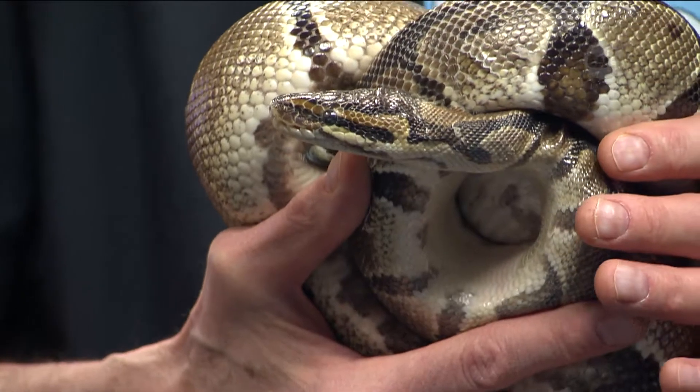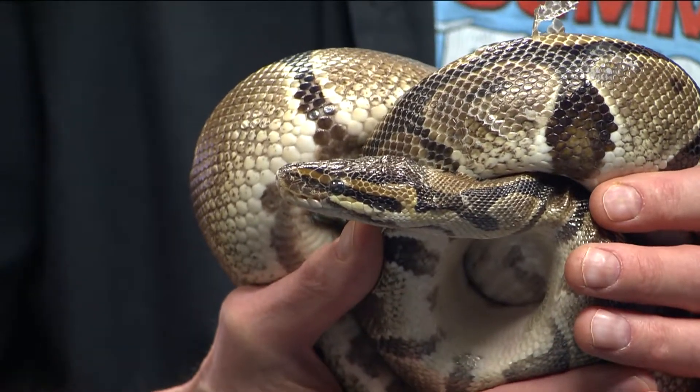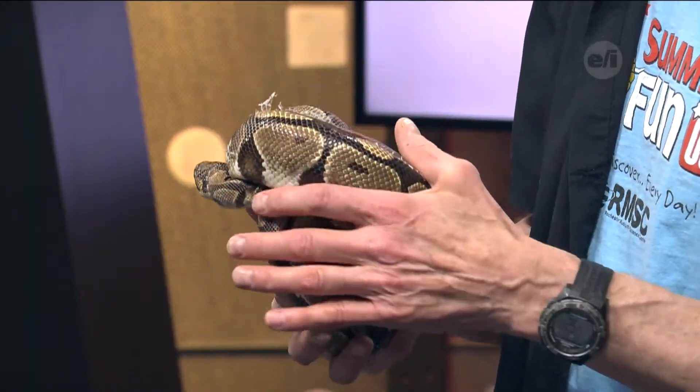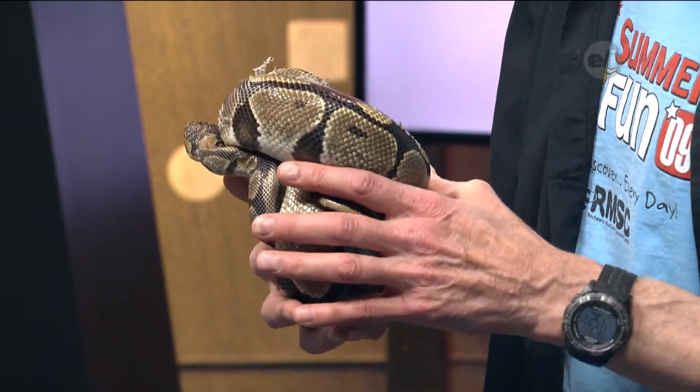The last time I fed him was November. You try to entice him — he eats thawed-out frozen mice. A lot of people think live mice, but oddly enough live mice fight for their life, so you get a lot of damage to the snake. So you usually just buy frozen mice and then thaw them out, and then he goes to town.